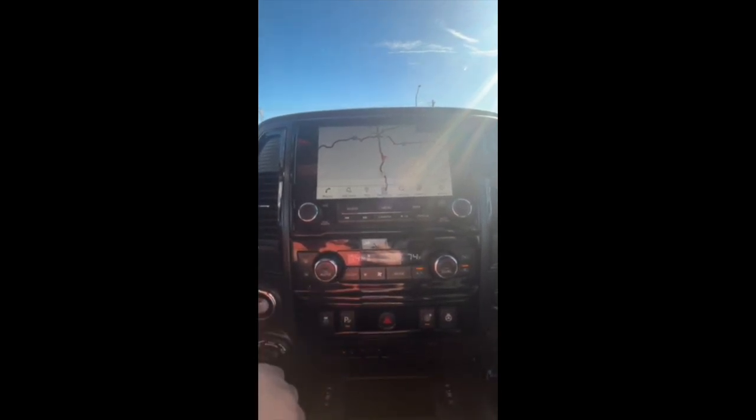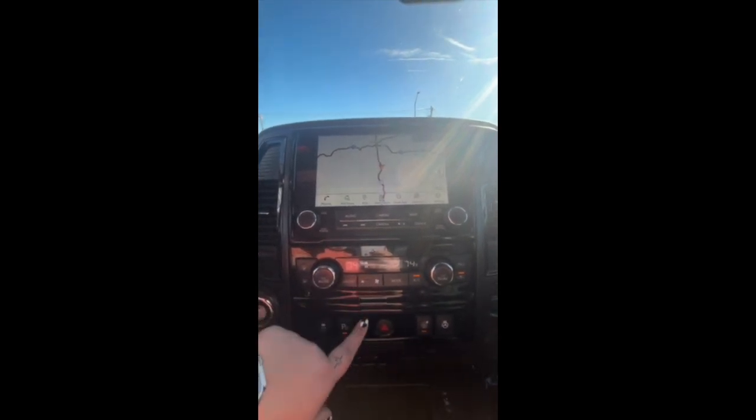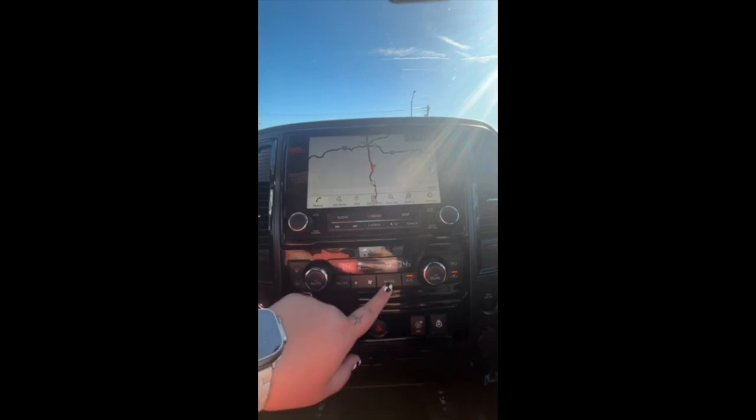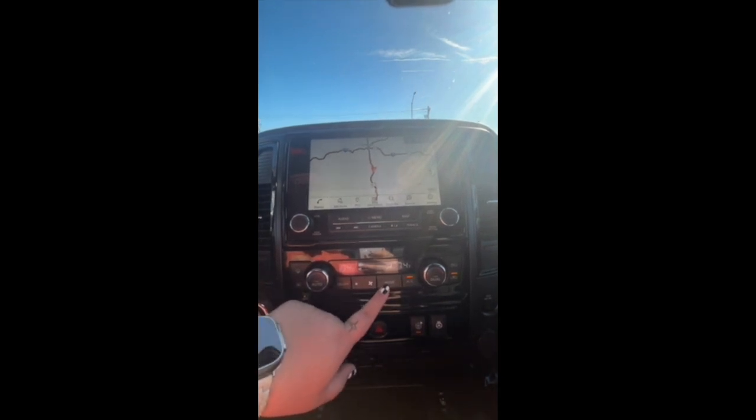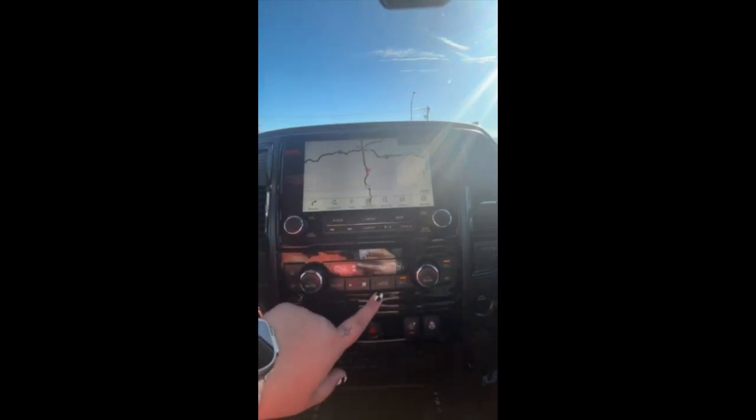You do have your defrosters over here, as well as your on and off button to turn your climate control completely on and off. Then this here is your fan speed to control how much you want coming out. You do have different modes that you're able to adjust, just like in any other vehicle. This one here is going to allow you to have your AC on and off.